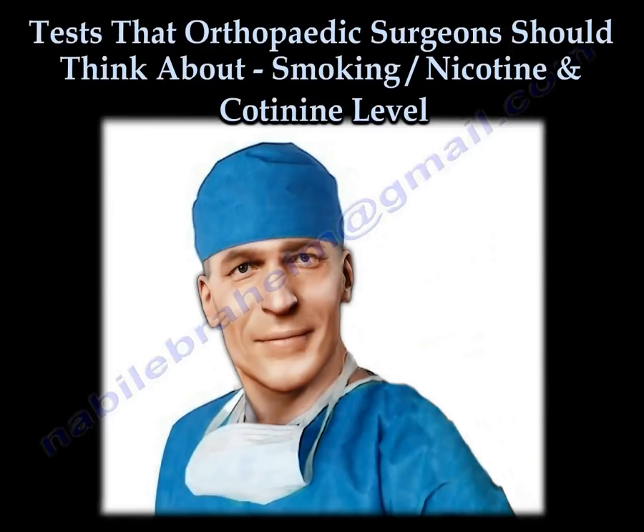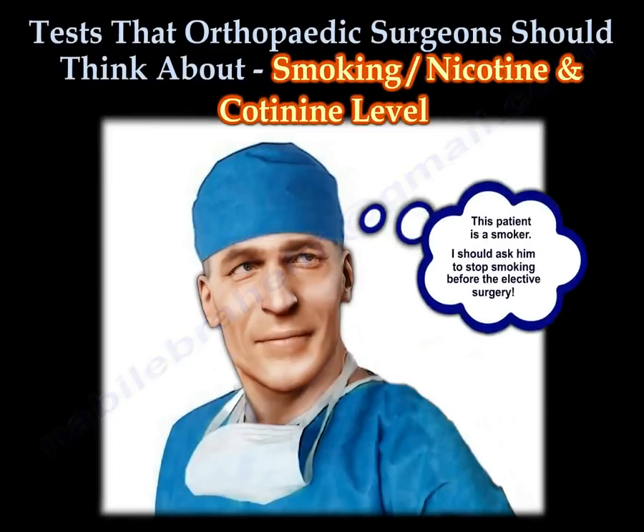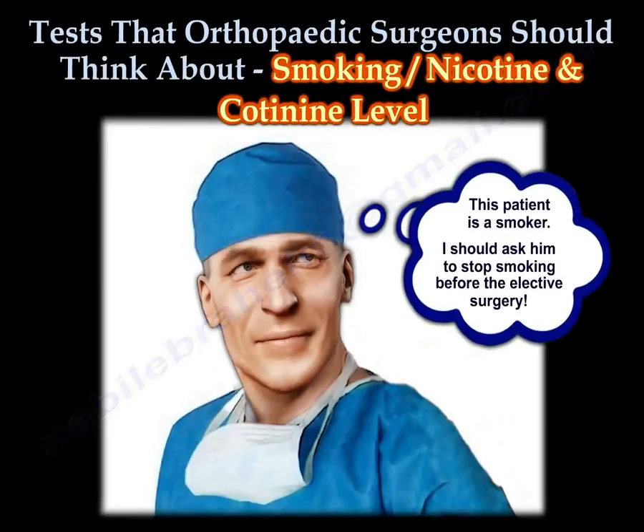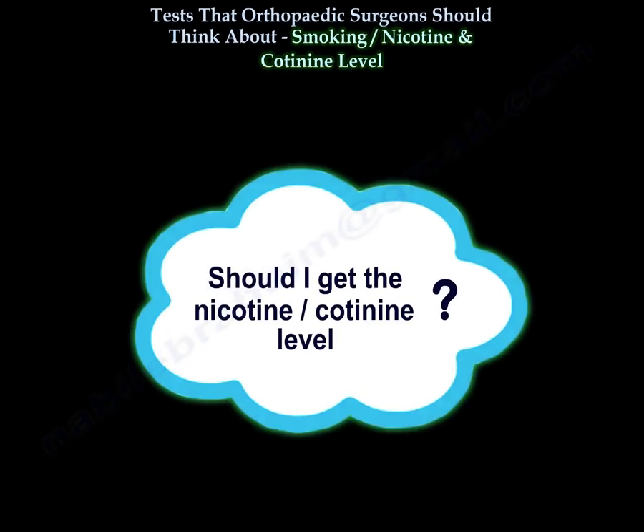Tests that an orthopedic surgeon should think about: smoking, nicotine, and cotinine levels. This patient is a smoker — I should ask him to stop smoking before elective surgery. Should I get the nicotine cotinine level?